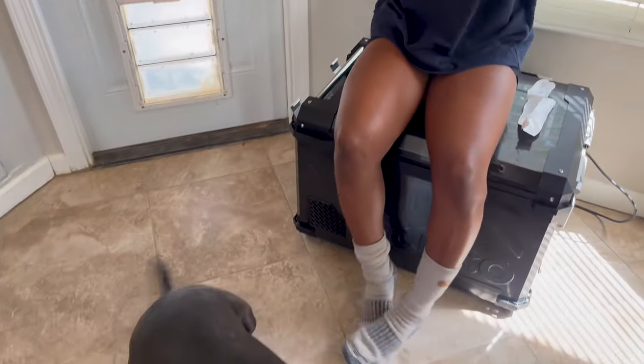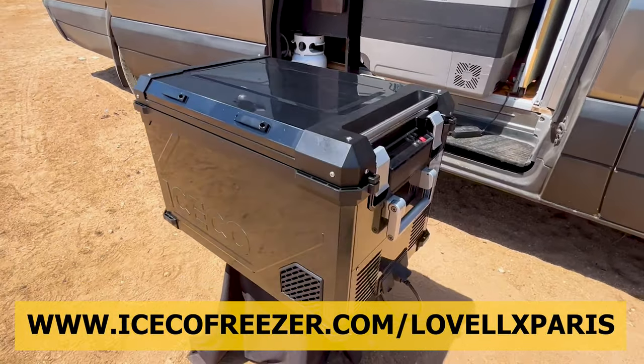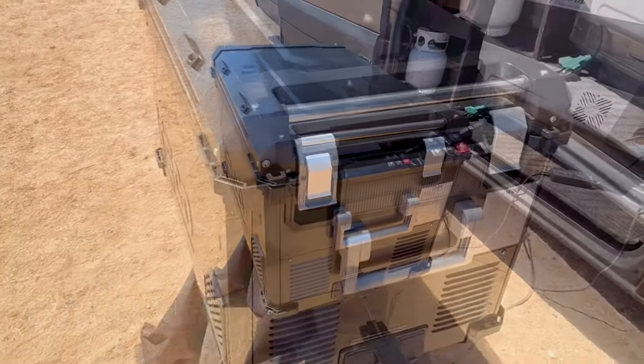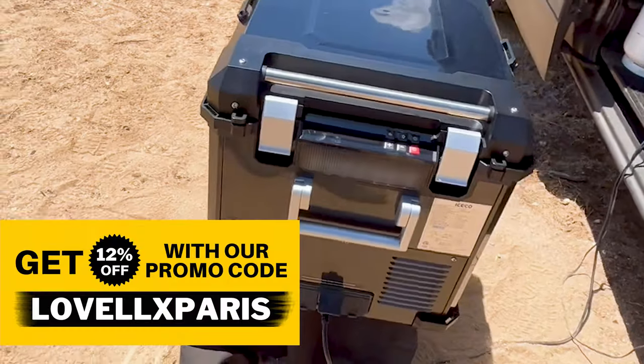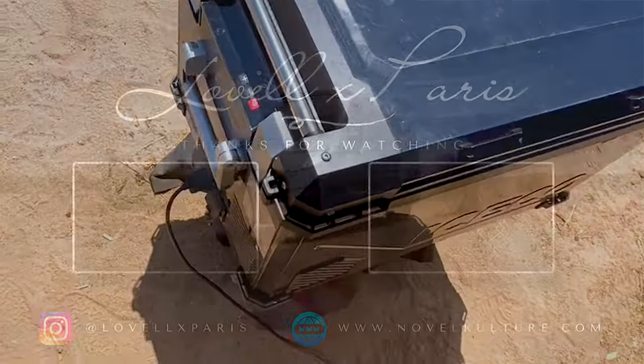Just how I remember them as a kid — this freezer kept our ice cream perfectly frozen. If you want this freezer fridge combo, click the link in the description and use code LAVELLXPARIS at checkout for 12% off your entire order. See y'all next time, peace out!